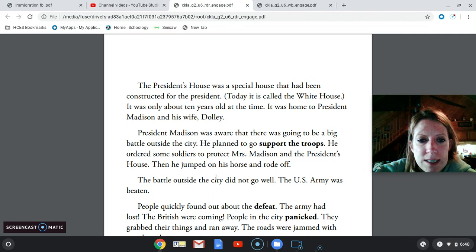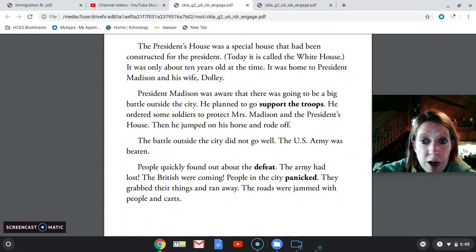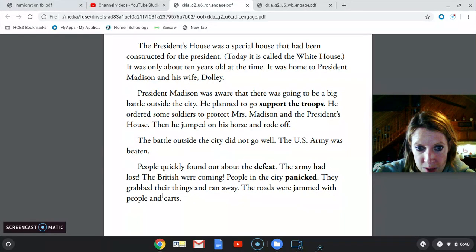The battle outside the city did not go well. The U.S. Army was beaten. People quickly found out about the defeat — the army had lost and the British were coming. People in the city panicked, which means they were freaking out. They were worried, trying to get out because they were afraid the British were coming to attack them. They grabbed their things and ran away. The roads were jammed with people in carts.